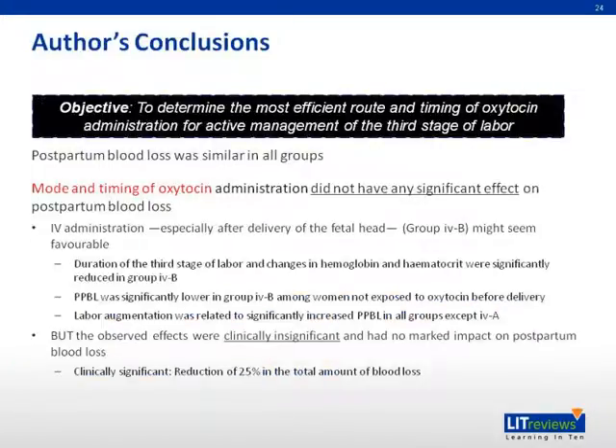The author's conclusions are as follows. Postpartum blood loss was similar in all groups, and the mode and timing of oxytocin administration did not have a significant effect on postpartum blood loss. However, IV administration — especially after delivery of the fetal head, group IVB — might seem favorable. The duration of the third stage of labor and changes in hemoglobin and hematocrit were significantly reduced in group IVB. Postpartum blood loss was significantly lower in group IVB among women not exposed to oxytocin before delivery. Labor augmentation was related to significantly increased postpartum blood loss in all groups except IVA. However, the observed effects were clinically insignificant, defined in this paper as a reduction of 25% of total blood loss, and had no marked impact on postpartum blood loss.